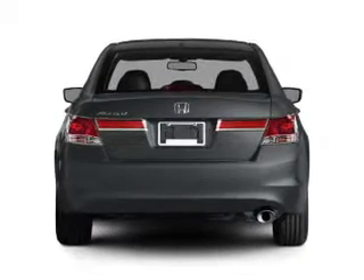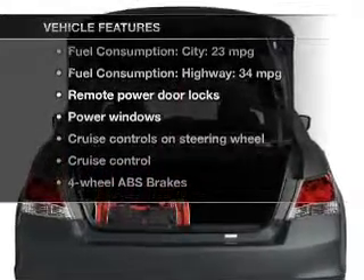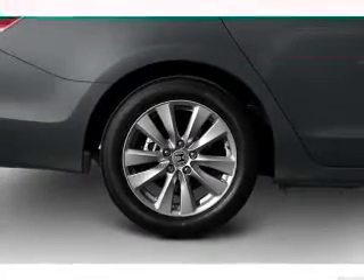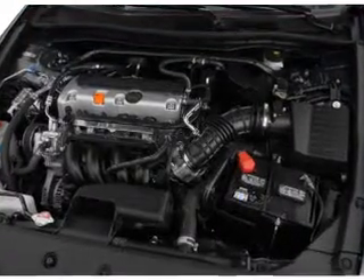Brake safely with the anti-lock braking system, and with these notable features, you won't want to miss out on the opportunity to own this amazing ride: leather seats, power door locks, power windows, cruise control, an AM-FM stereo with a CD player, power mirrors, and an alarm system.